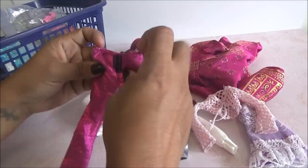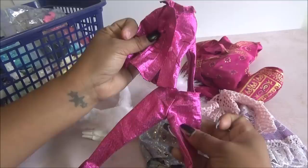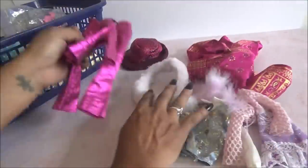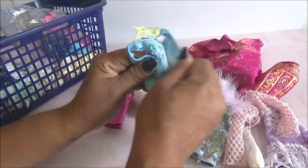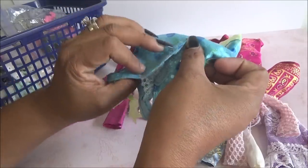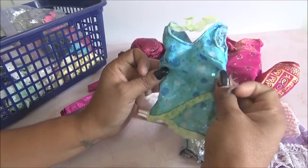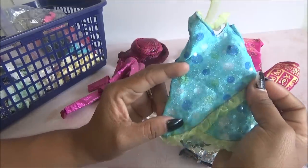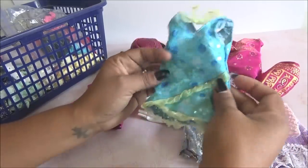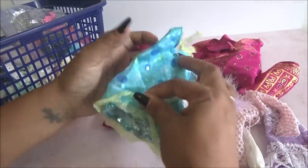¡Ay, vean! Viene el pantalón. ¡Ay, qué padrísimo! Muy cool, este me gustó, está muy padrísimo. Y viene un vestido. Este creo que tampoco es de Barbie, lo veo un poquito muy grande. Pero podría quedarle a mi Lemely. Está muy bonito, trae como lentejuela. Very cute.